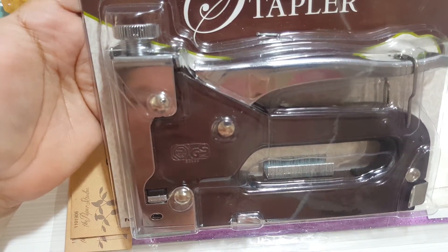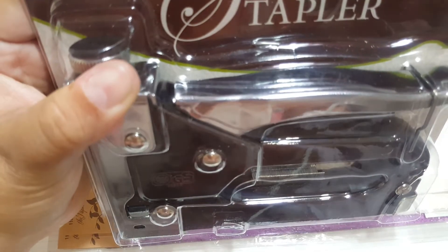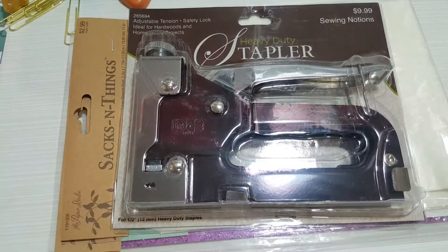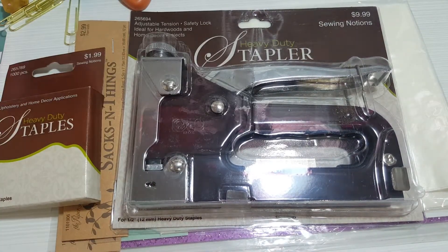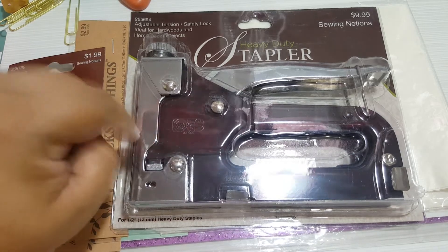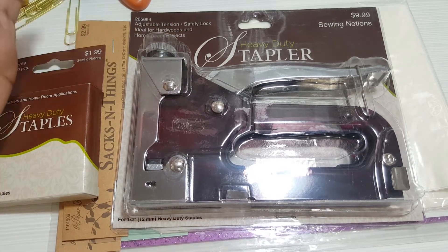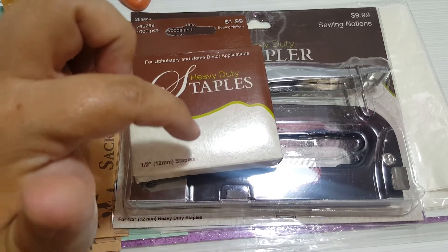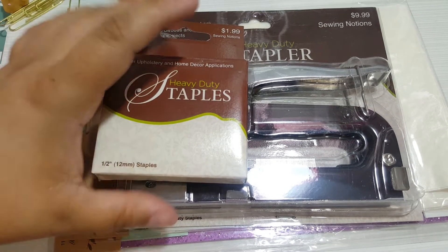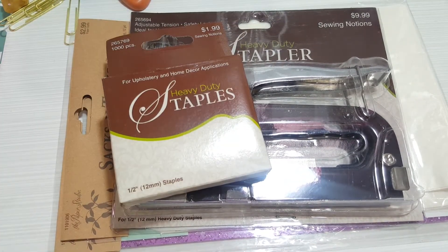I got a heavy duty table stapler for ten dollars using my coupon. I want something really heavy duty that works well because I tried one at Michael's and it didn't do what I wanted. I want to use it to make inserts for my travelers notebook - I don't want to sew them, I just want to use the staple. Hopefully it works for me.